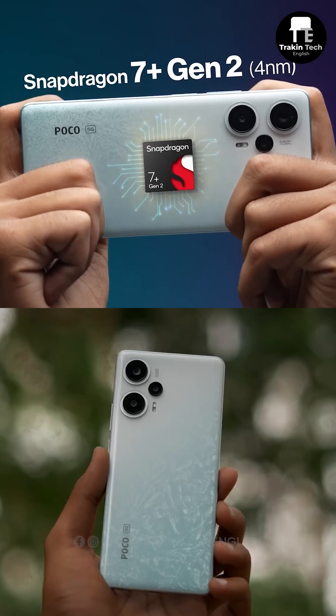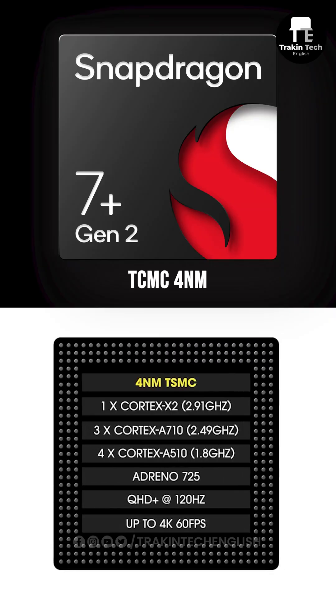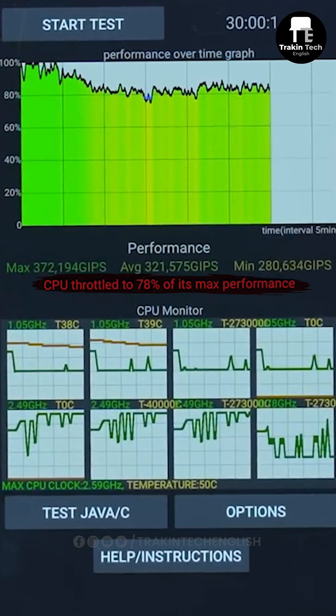Why is the Snapdragon 7 Plus Gen 2 only available inside the POCO F5 and not any other phone? Especially considering the 7 Plus Gen 2 is based on TSMC's 4nm fabrication process, it benchmarks really well and it doesn't throttle too much either.